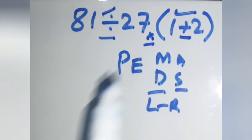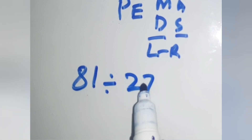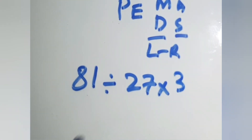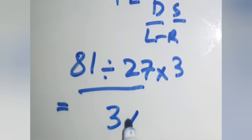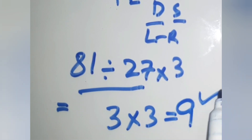First, inside the parenthesis, 1 plus 2 gives us 3. So the expression becomes 81 divided by 27 times 3. Now, 81 divided by 27 gives us 3. So, 3 times 3 gives us 9. This is our correct answer.